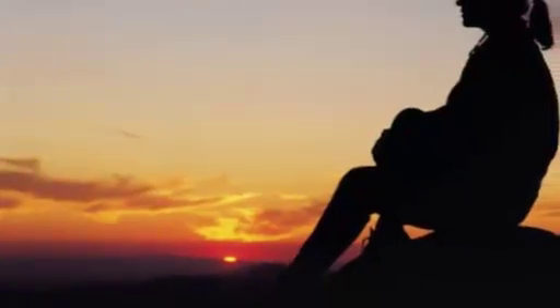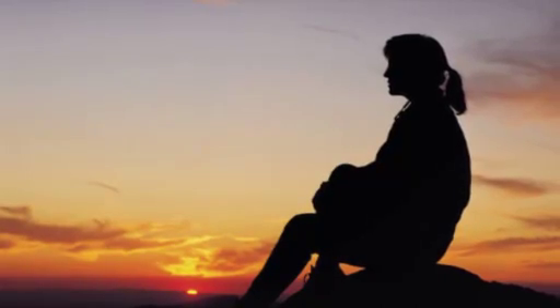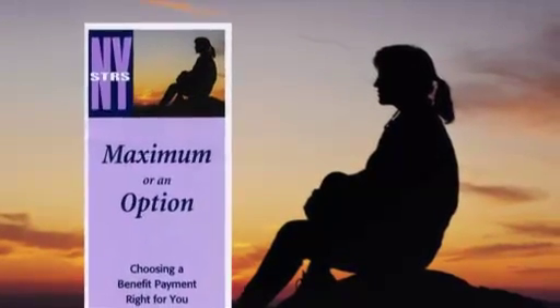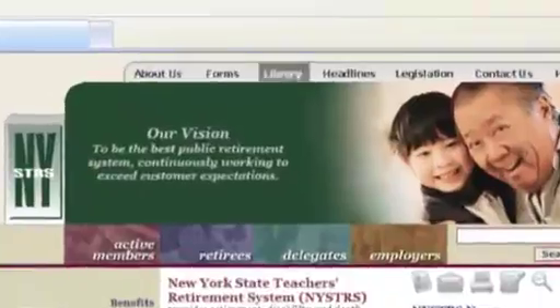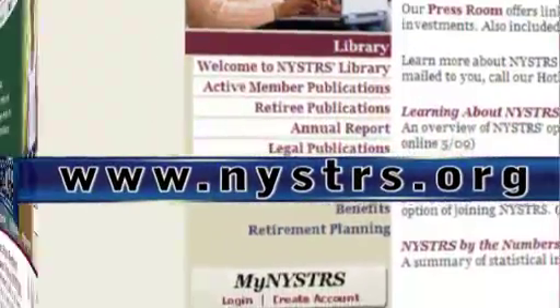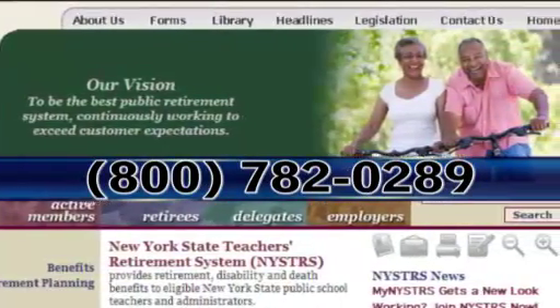While this covers the most common payment options, other alternatives exist. For additional information, review our publication, Maximum or an Option: Choosing a Benefit Payment Right for You. Copies of all our publications are available on our website at nystrs.org or by calling our hotline at 800-782-0289.